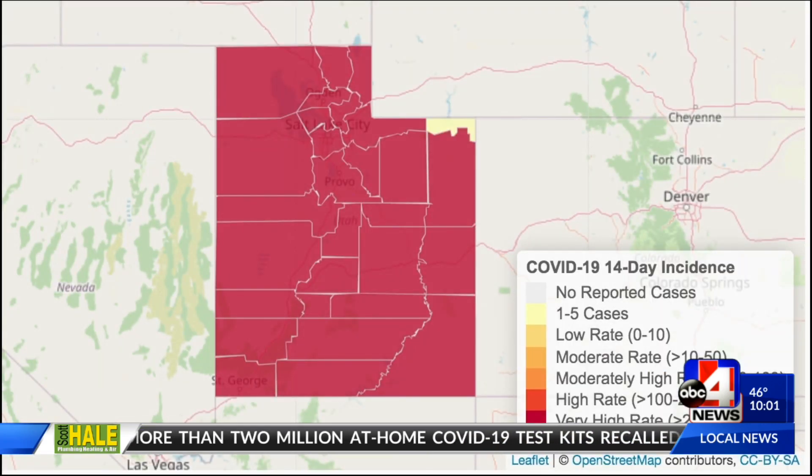Now if you look at the state health department's website for the map of 14-day case rates, nearly the entire state is in red. That's what you're looking at right now. ABC 4's Rosie Nguyen joining us live in studio to help us break down the numbers.